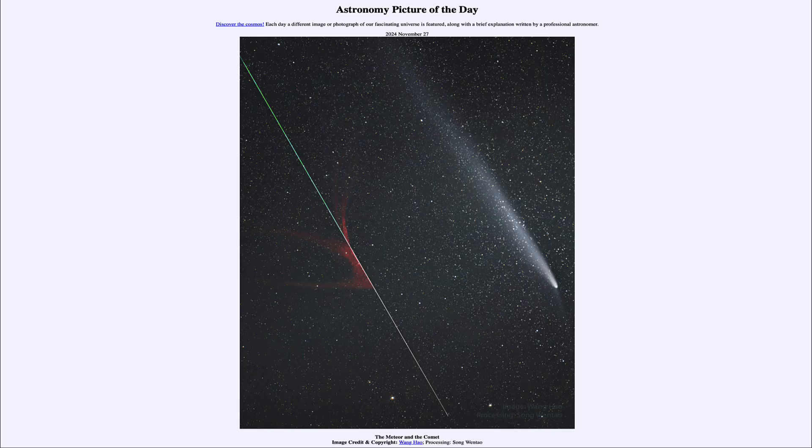Greetings and welcome to the Astronomy Picture of the Day podcast. Today's picture for November 27th of 2024 is titled The Meteor and the Comet.